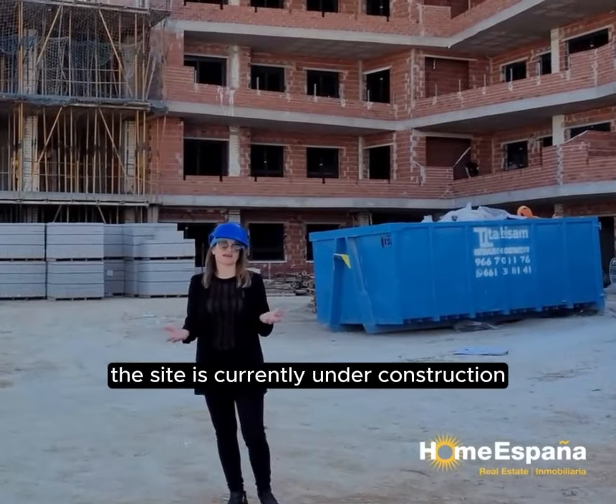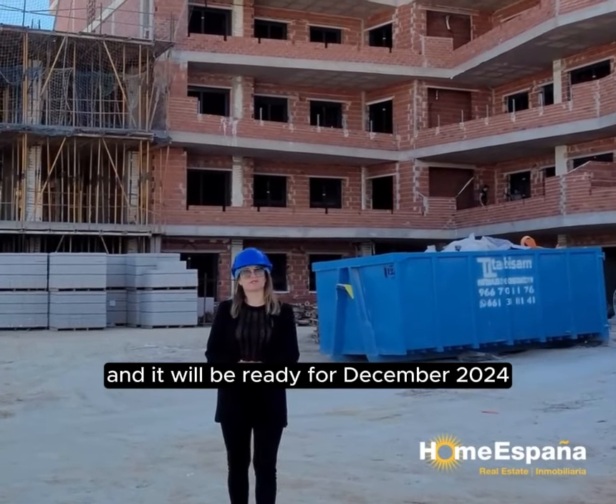As you can see, the site is currently under construction and it will be ready for December 2024.